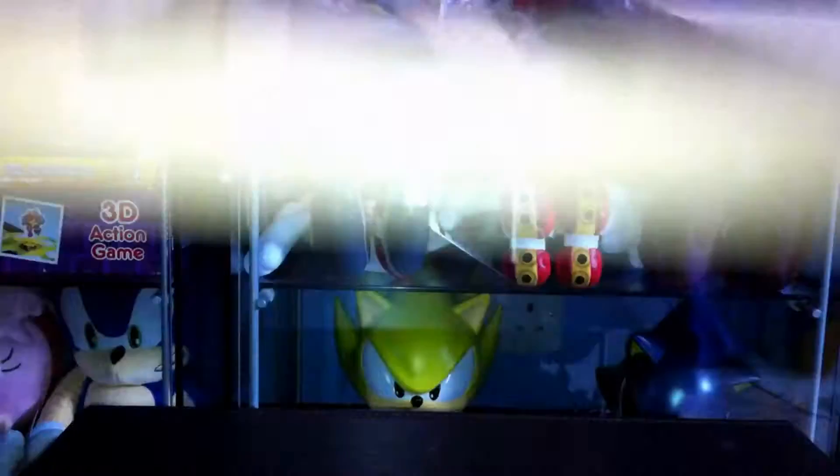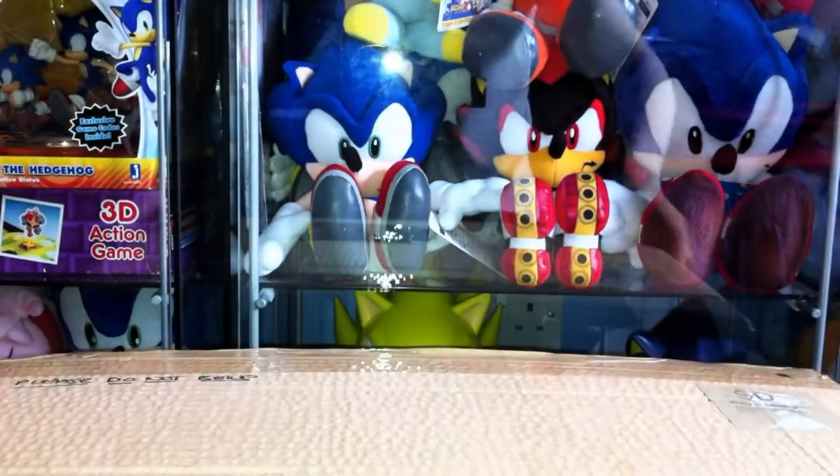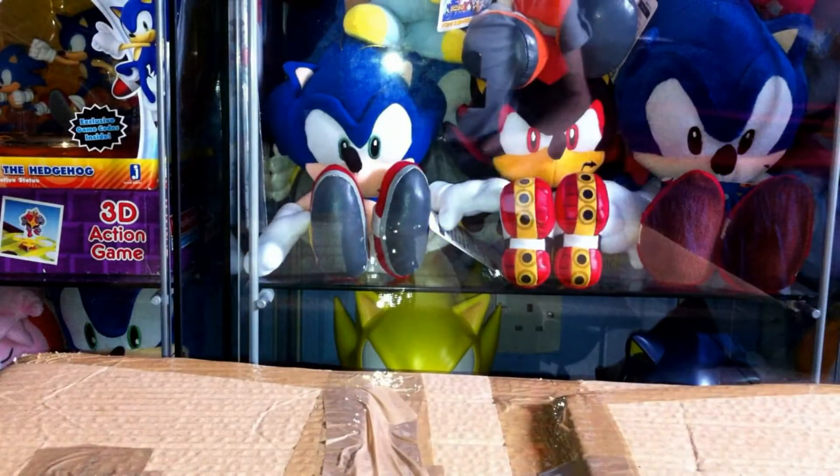Hey guys, welcome back to another Sonic merchandise video. Today I'm going to be doing something different — a surprise unboxing of something I only just got yesterday. You can see it's in this quite big box right here. I'm going to pop it down and open it.